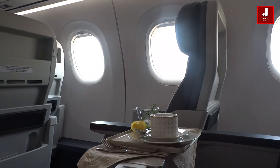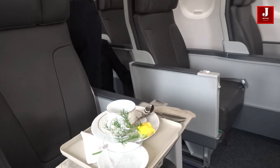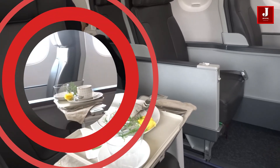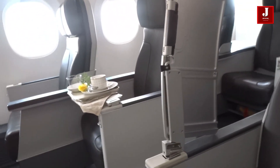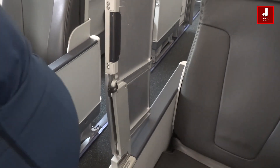Passengers in the window seat can walk in front of the aisle seat without disturbing fellow passengers, making it simpler to reach the aisle. On an E-jet in a 2-2 business-class layout, it's not quite direct aisle access, but it's the next best thing.